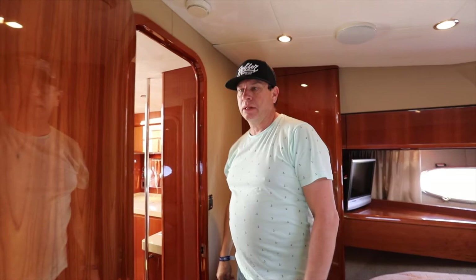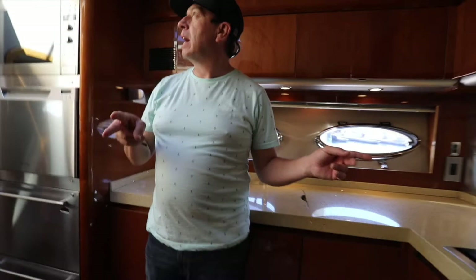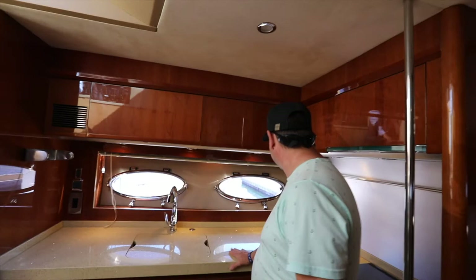I really like the kitchen — it's so pretty. Did you say there's four cabins down here? Three. One, two, three — I counted three. That's a nice kitchen. Very nice.